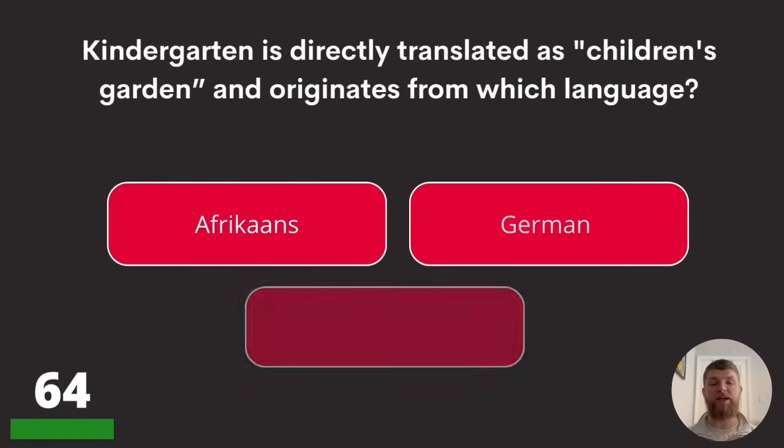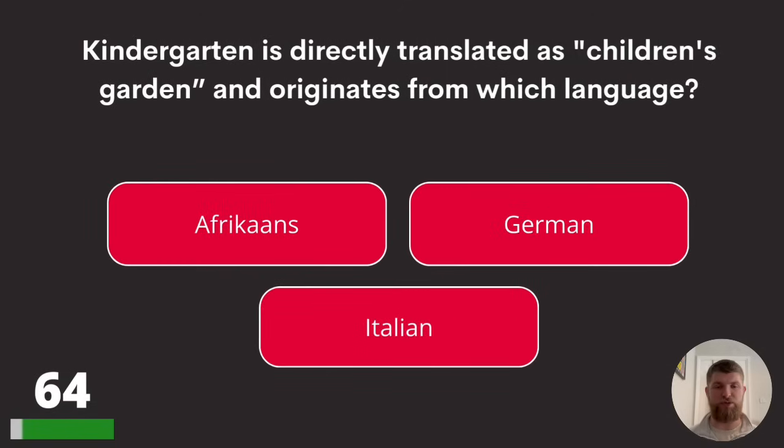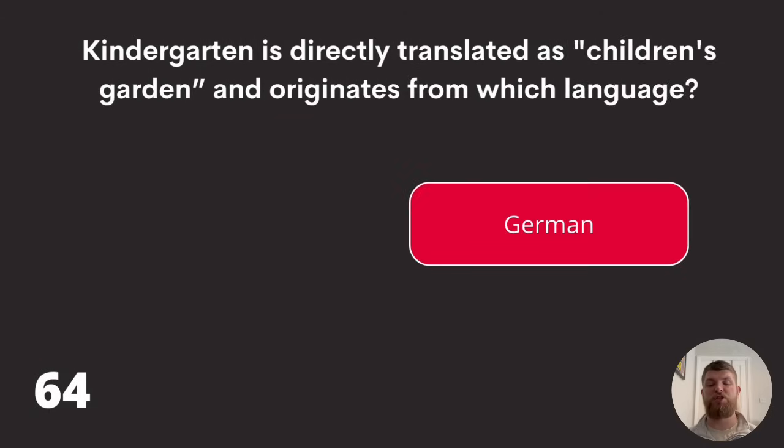Question sixty-four: 'kindergarten' is directly translated as 'children's garden' and originates from which language? Afrikaans, German, or Italian? The answer is German.